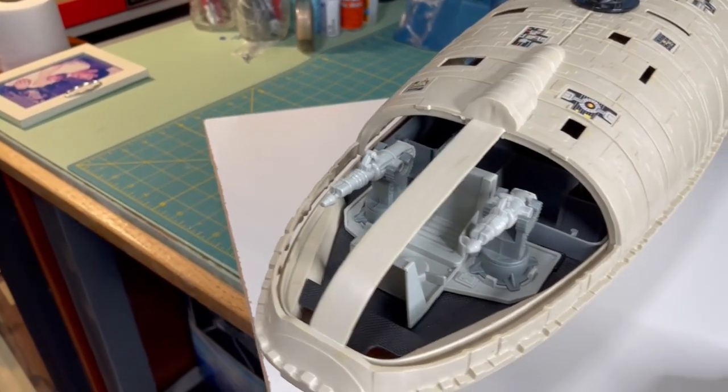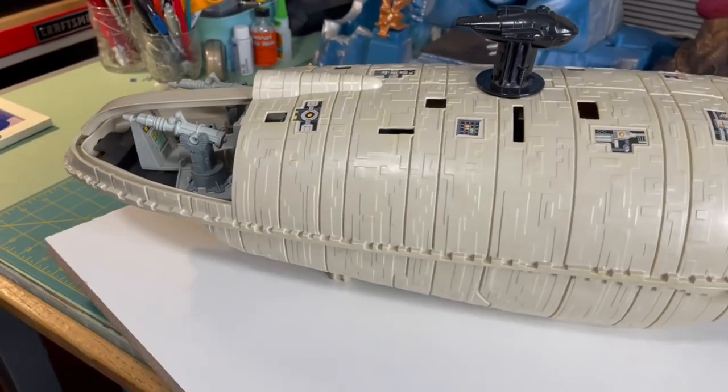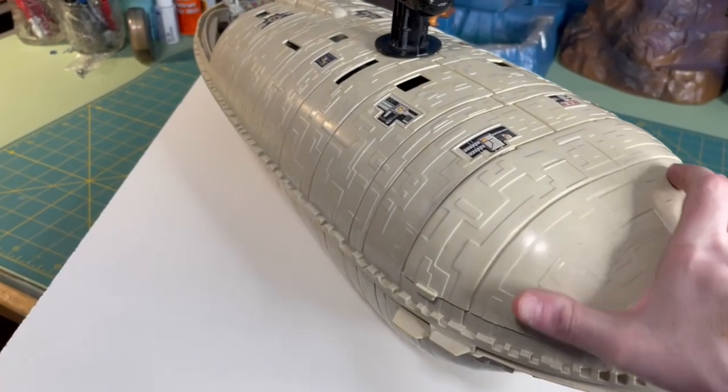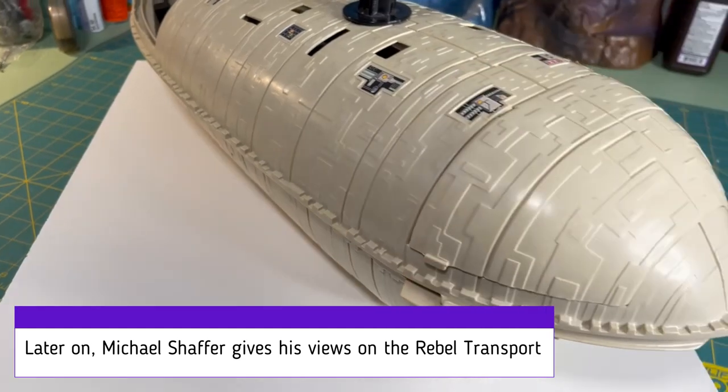It was basically a glorified figure holder and I had my beloved Darth Vader figure case to do that instead. So I never really got this thing. Never really wanted it when I was a kid. Never had it.